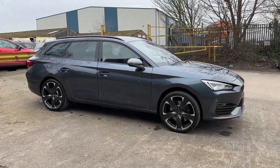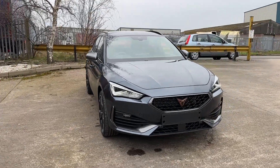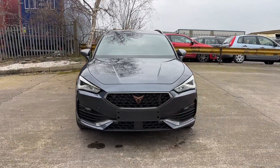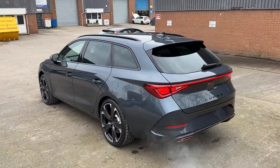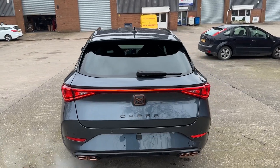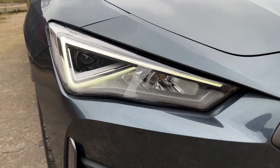Hello and welcome, Greg here from Cupra Crewe dealership, sharing with you today this fabulous looking Cupra Leon Estate. This plug-in hybrid model is available here in a VZ2 trim and finished in Magnetic Tech Grey, with a realistic all-electric range of up to 34 miles on the WLTP range.